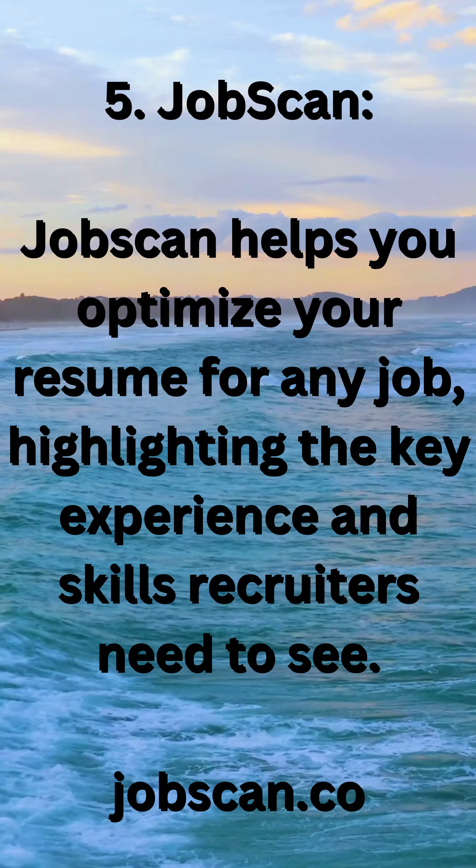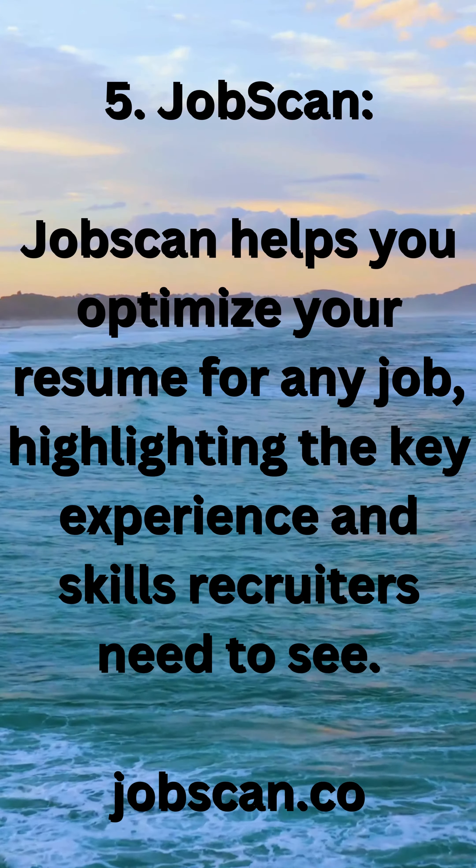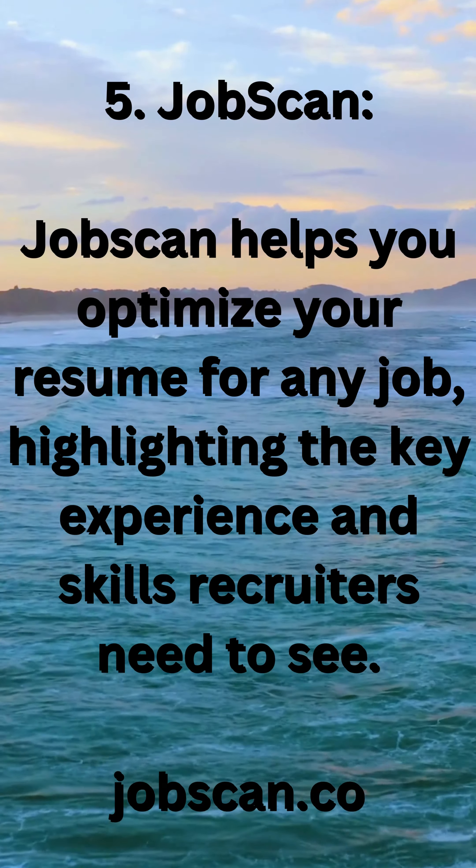5. Jobscan — helps you optimize your resume for any job, highlighting the key experience and skills recruiters need to see. Visit jobscan.co.